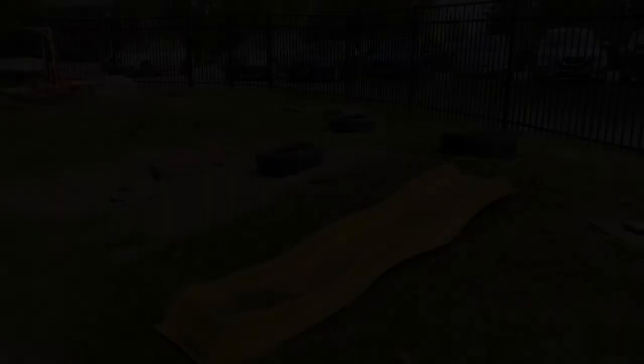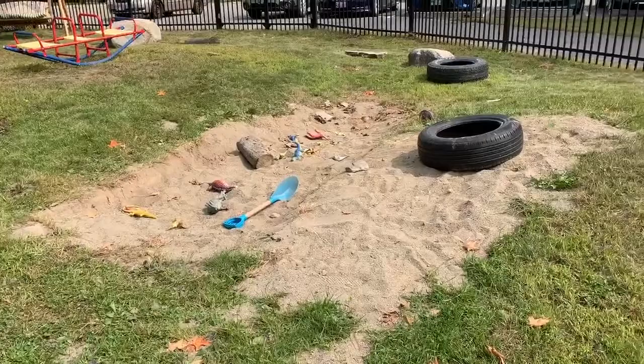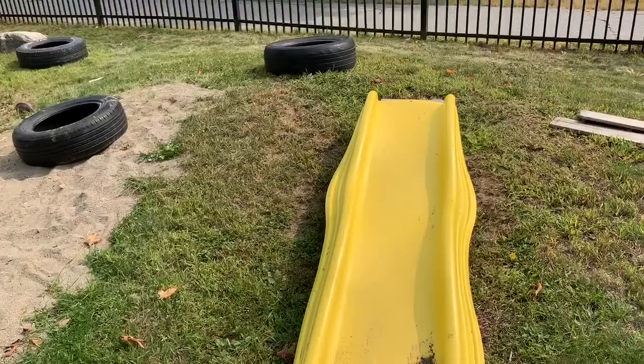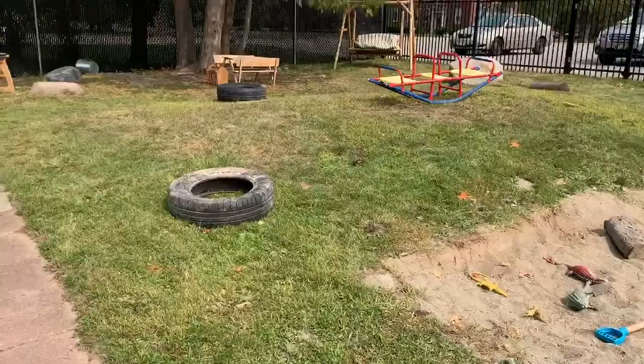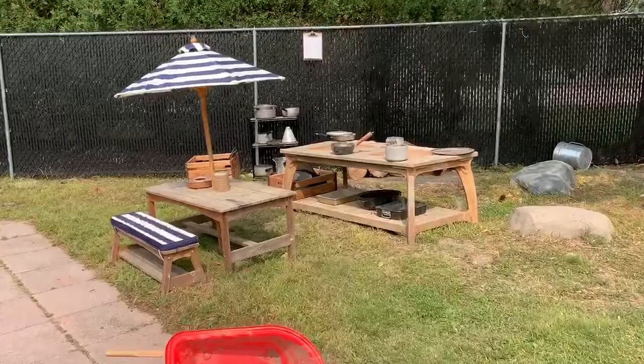Over here is our sandpit for digging. We've added dinosaurs today. This slide moves around the play yard. Sometimes it's stacked with the tires and they use it to roll cars down — it's movable. Over here, we have a cozy area set up for reading and chatting. Over here is our mud kitchen. The children cook with mud, sand, water. We love donations of pots.